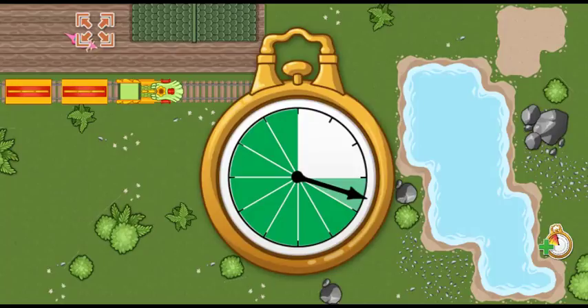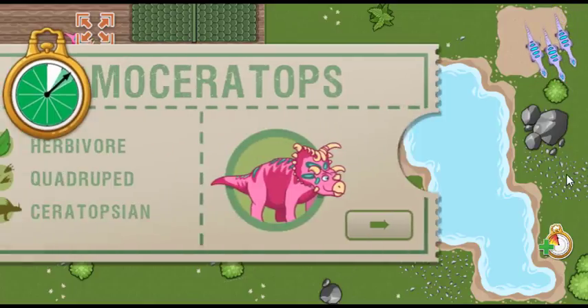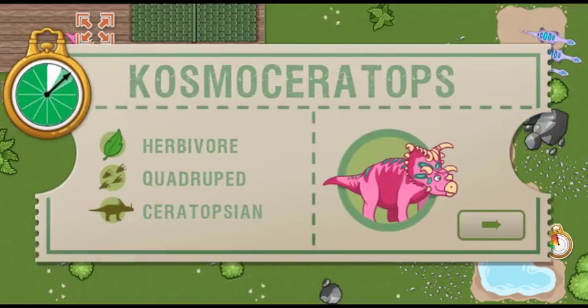All aboard! We arrived early last time, and we are this far ahead of schedule. Now we have this much time to make it to the next station. This time, we're picking up a Cosmoseratops. Cosmoseratops has one horn above each eye and ten along its frill, giving it one of the most ornamented heads of all dinosaurs.